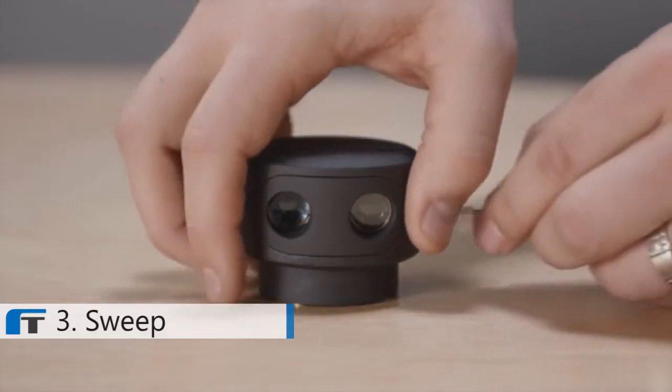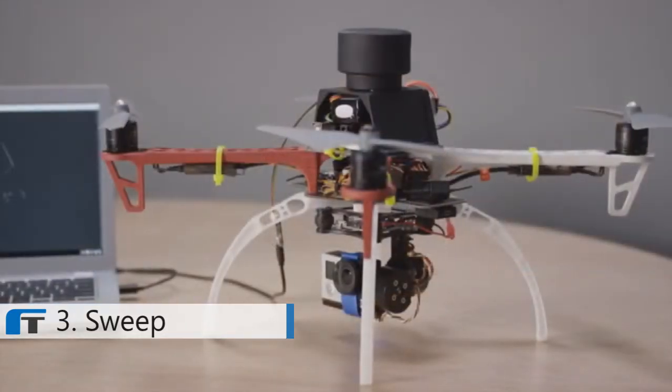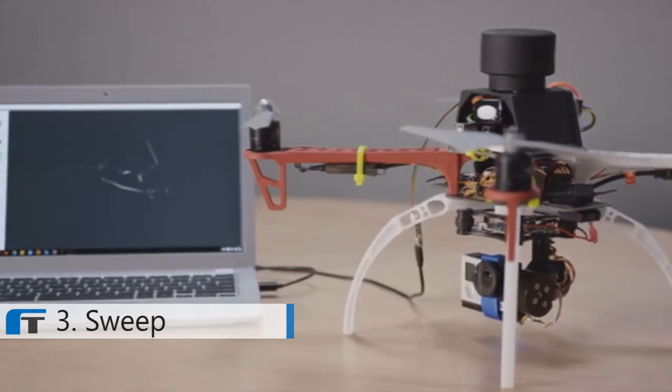We provided easy mounting holes and dual communication ports for easy mounting and integration. On aerial vehicles, Sweep can be used to avoid crashes in unpredictable environments. Remote control signal loss and first-time pilot errors can be dealt with gracefully.